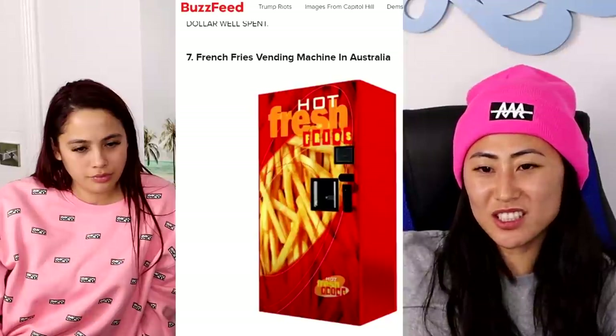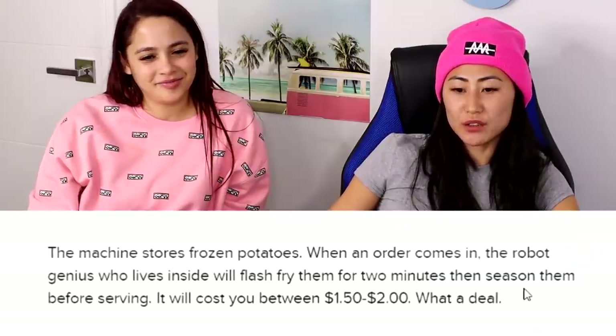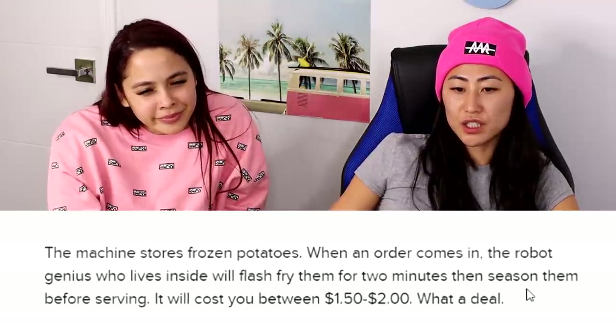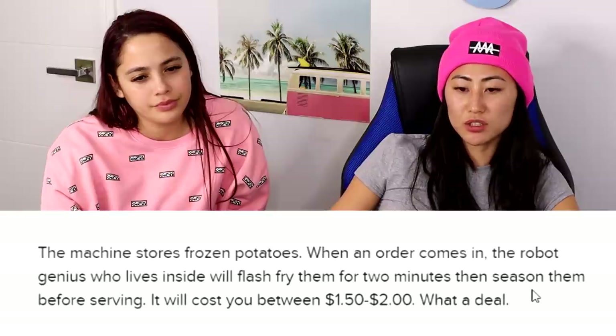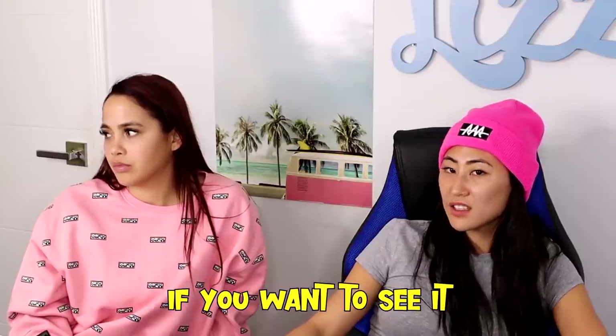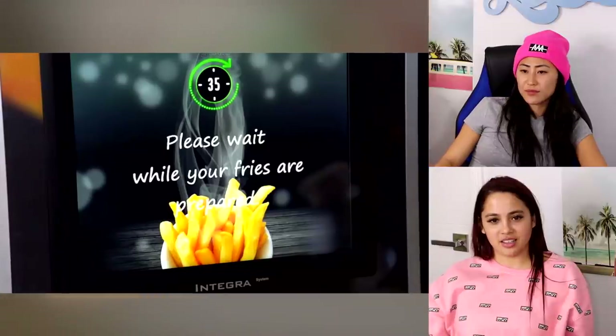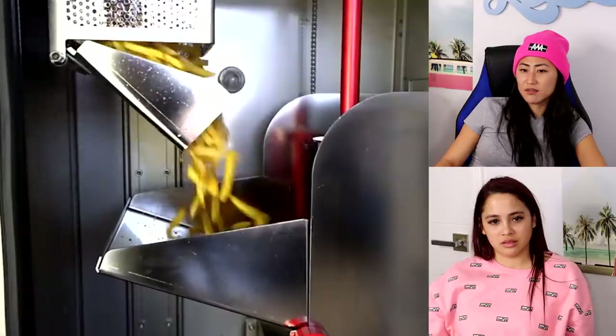French fries in Australia — I went to Australia and never saw one of these! The machine stores frozen potatoes, and when an order comes in, the robot inside will flash-fry them for two minutes, season them, and serve them for $1.50 to $2. What a deal! They have a french fry vending machine video — this is high tech.